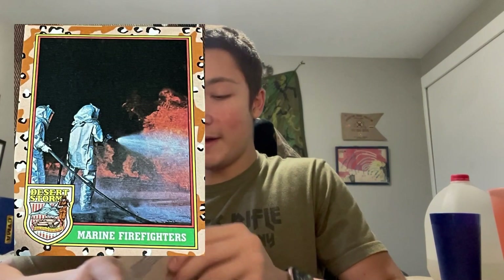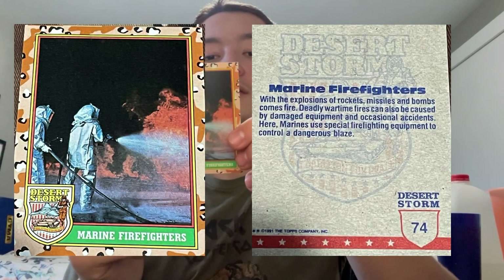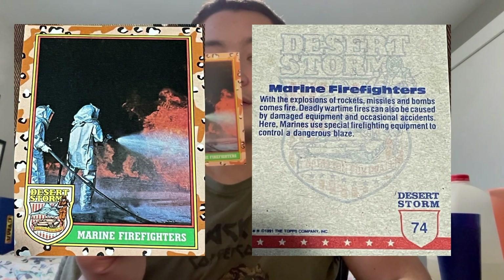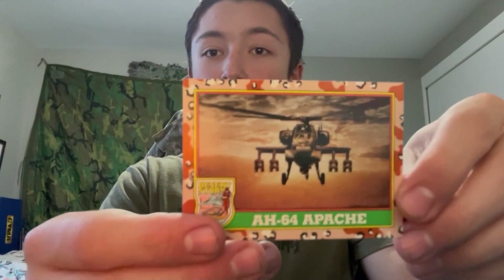And our last card — we have the marine firefighters. 'With the explosions of rockets, missiles, and bombs comes fire. Deadly wartime fires can also be caused by damaged equipment and occasional accidents. Marines use special firefighter equipment to control and extinguish dangerous blazes.' Very neat.